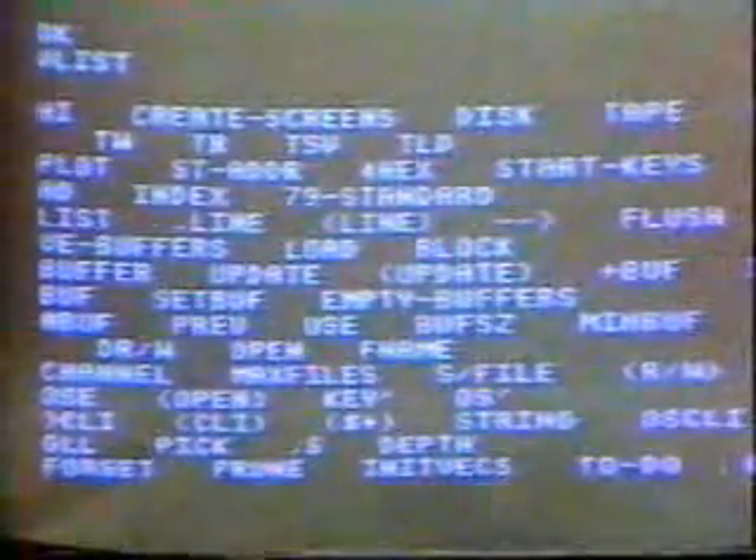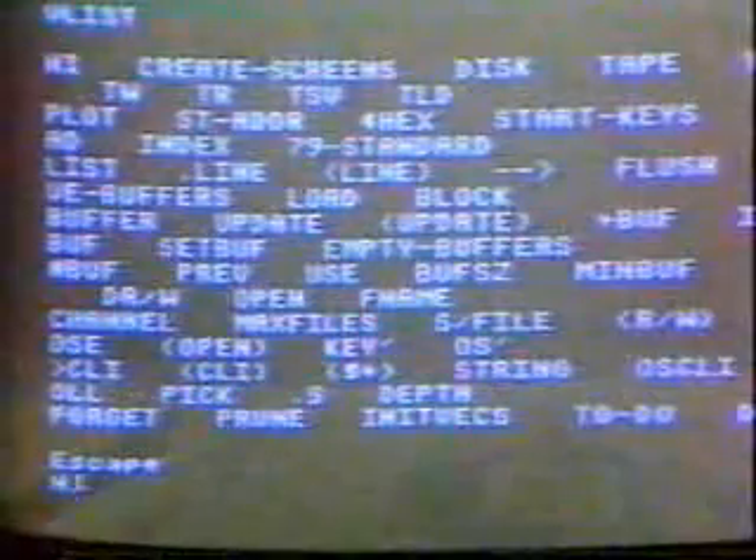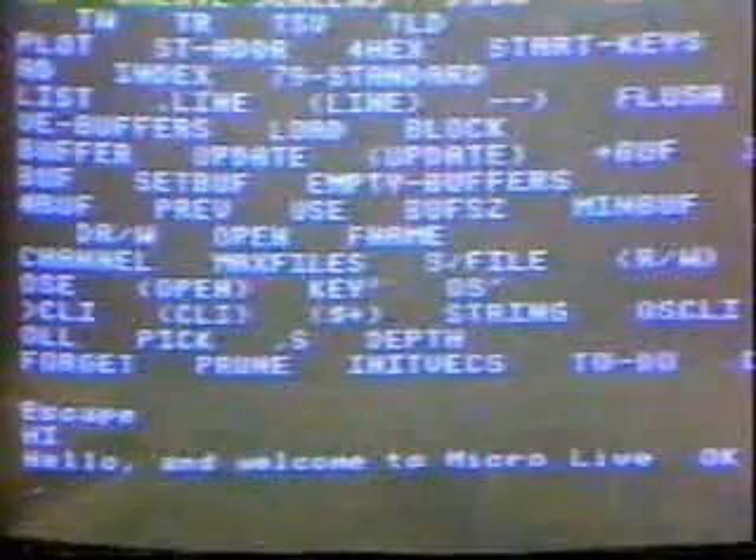One of my favourite languages is Forth, available for most micros including the Electron here. Forth was originally devised to control radio telescopes, but these days it's used for everything from washing machines to the computer control of movie cameras — for instance in the film Star Wars. If I type in V-list, I get a complete list of the Forth vocabulary — all the words that Forth understands. These are built-in Forth words, except for this one — 'Hi' — which is one I made up myself. If I type in Hi, it prints a friendly greeting: Hello and welcome to Micro Live.